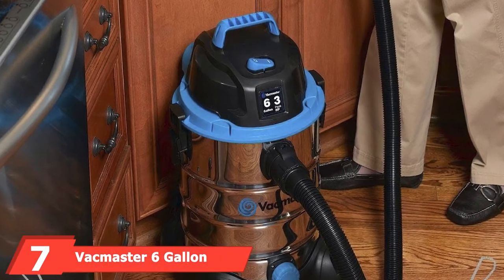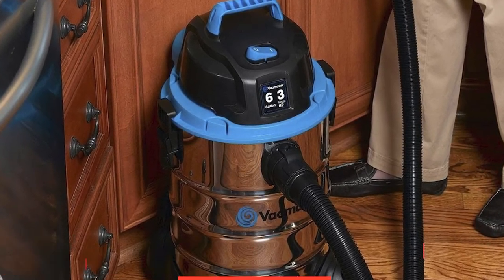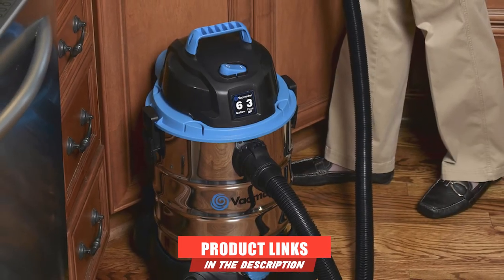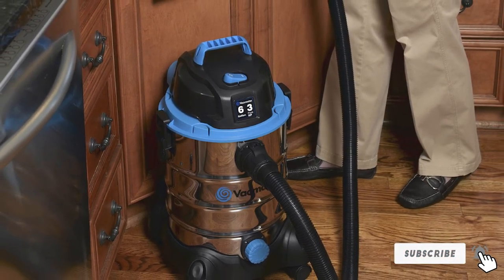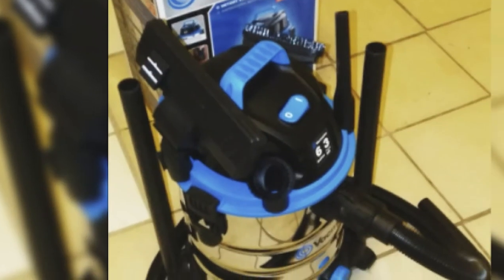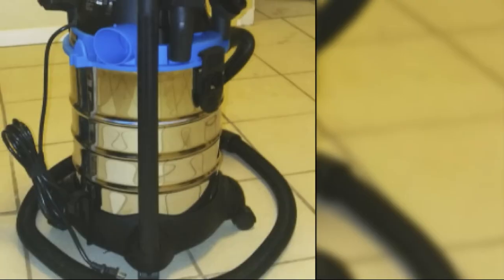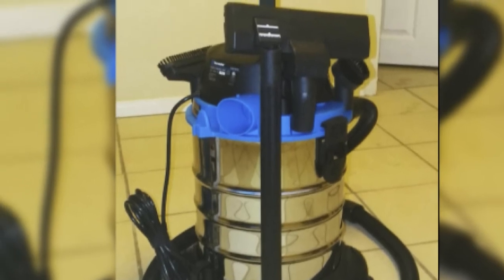Moving on to number 7, we have the Vacmaster 6 Gallon 3 Peak HP Stainless Steel Wet/Dry Shop Vacuum. Midway between a small light-duty shop vac and a full-size powerful vacuum, the Vacmaster is a 6-gallon, 3 HP model with an appealing stainless steel finish. If you have pets or children in your car regularly, or you take your truck or SUV on adventures, smaller portable vacuums may not have the runtime, power, or capacity to do the job. The Vacmaster is 20.5 inches high and under 16 pounds for easy maneuvering.